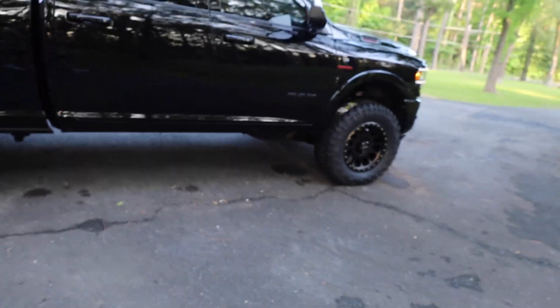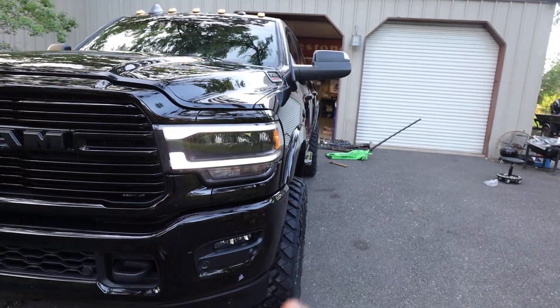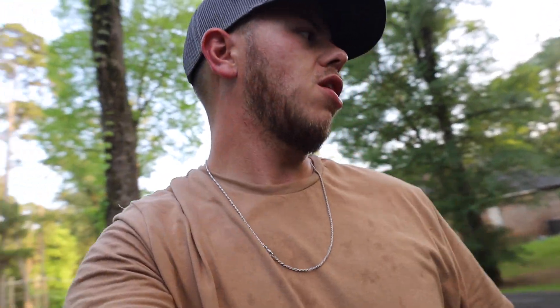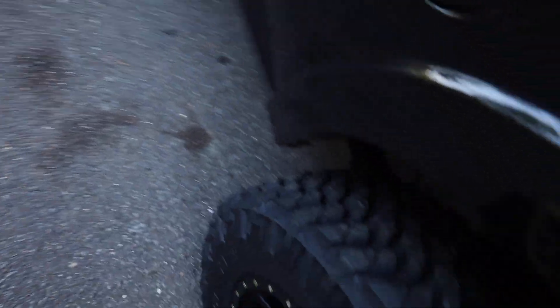This truck is so freaking perfect and sexy. The stance is on point — not too much. I went with 1250s because I take this truck on rocky, dirt, and muddy roads all the time. It's a black truck — it's already going to sling enough crap on the paint — so might as well keep it to a minimum. That's why I didn't go with a stupid offset wheel either. It still looks really good with a nice stance.